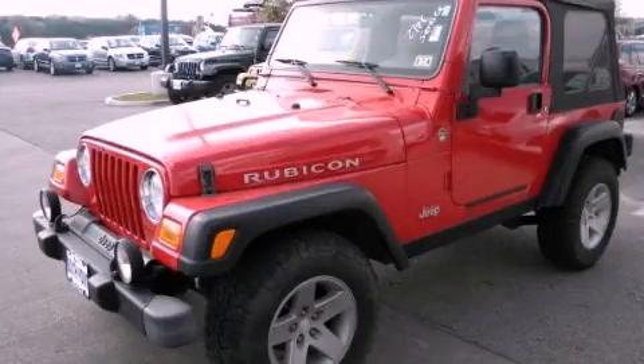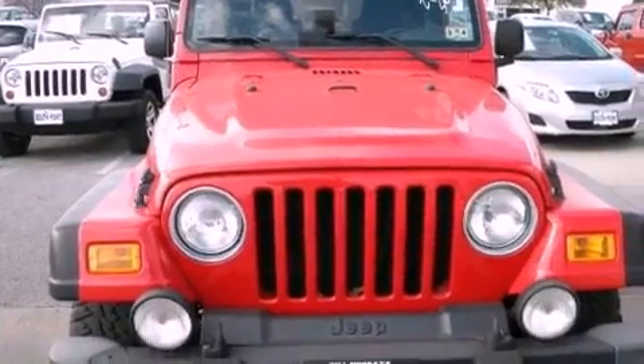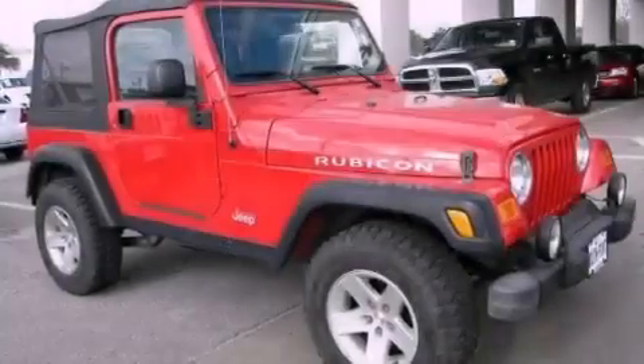This is a 2006 Jeep Wrangler, a vehicle ready to take you anywhere. It features a 4.0-liter six-cylinder engine and an automatic transmission.